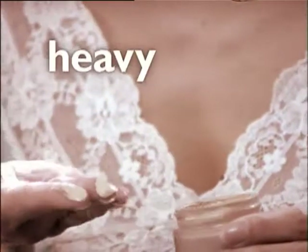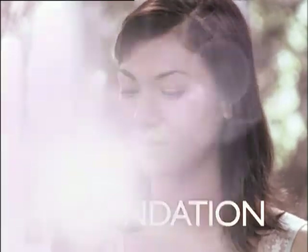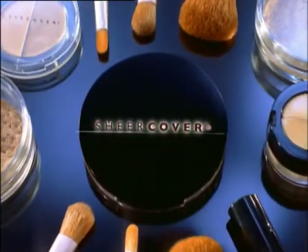Say goodbye to heavy, goopy liquid foundation and get set for the amazing Sheer Cover. The lightweight mineral makeup that gives you the coverage of a liquid but feels like you're wearing nothing at all.